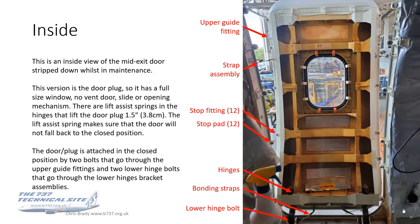The door plug is attached in the closed position by two bolts that go through the upper guide fittings and two lower hinge bolts that go through the lower hinge bracket assemblies.